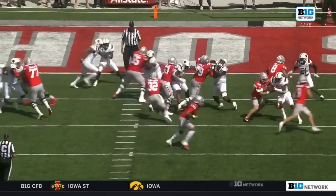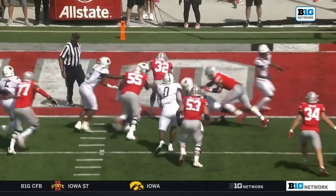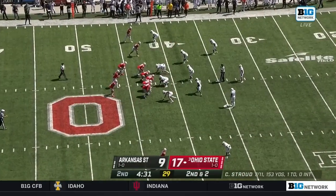Just watch Henderson right here. These guys are latching onto the blocks, moving people, displacing defensive linemen. If you can't do that, he's not going to the right.